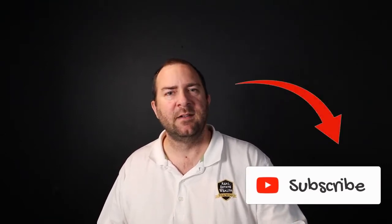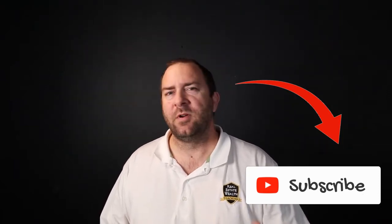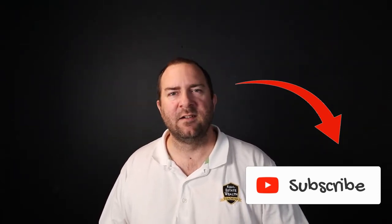fix and flip, or buy and hold. It's really what happens when you're meeting with the seller face-to-face at the actual property. Before I get into that, make sure you smash that like and subscribe button. Make sure to stick with us and follow us on our channel. We're putting out tons of great content here at Real Estate Wealth Coaching.